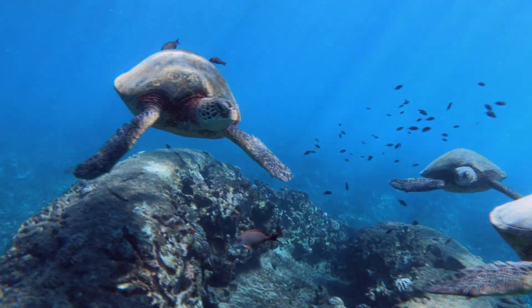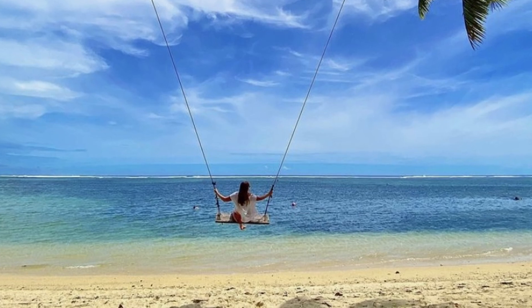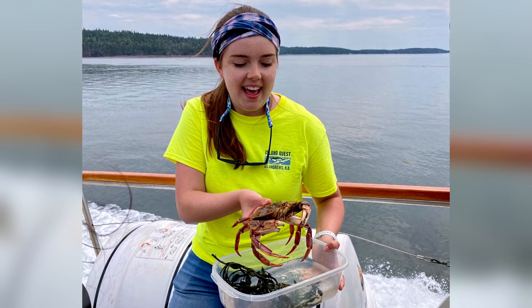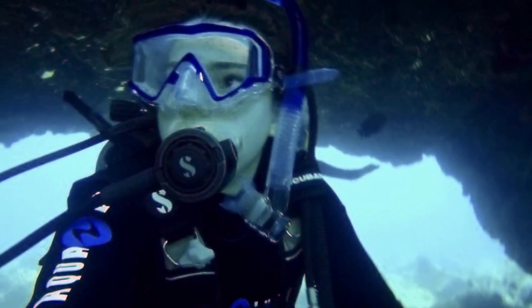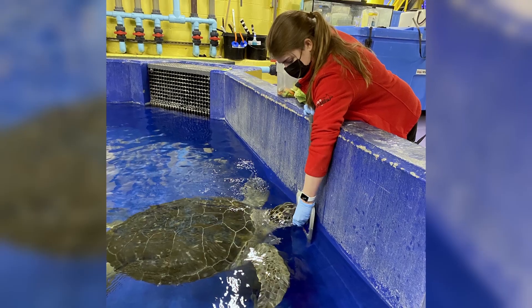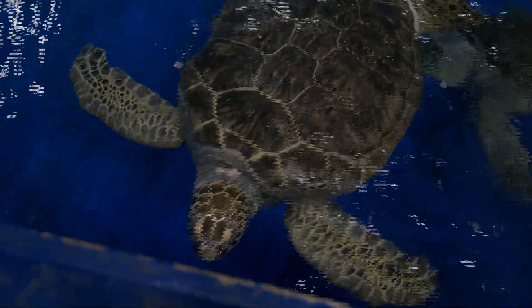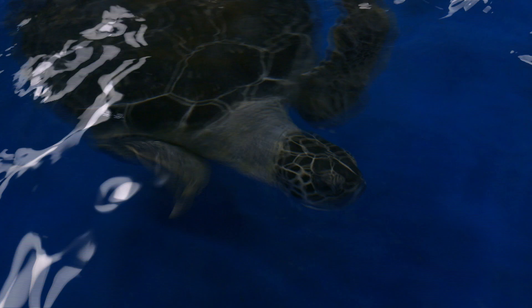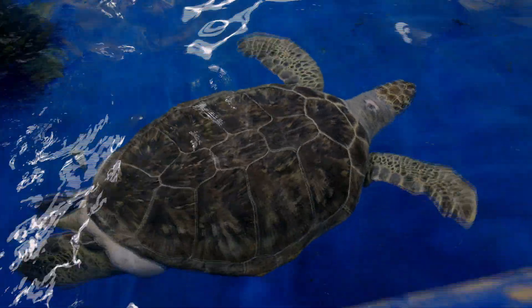Cassandra's path to becoming an aquarist included a lot of scuba diving and a bachelor of science. As part of her training she went to Fiji through the University of Guelph, studying abroad there. She loves tropical marine biology — that's why she loves working with the sea turtles. She's always felt a connection to them and knows they're endangered, so she wants to care for the ones they have and educate people about what they can do to help the species as a whole.